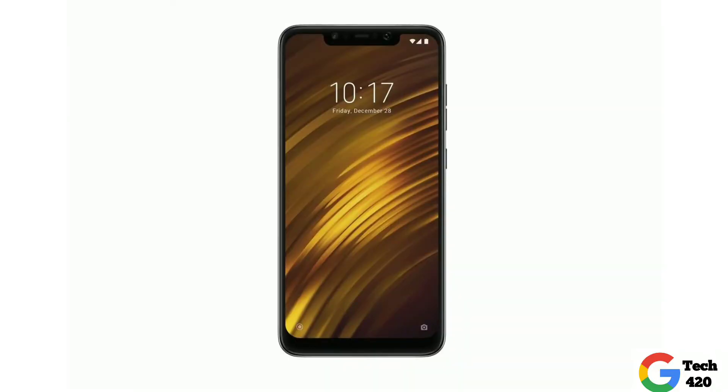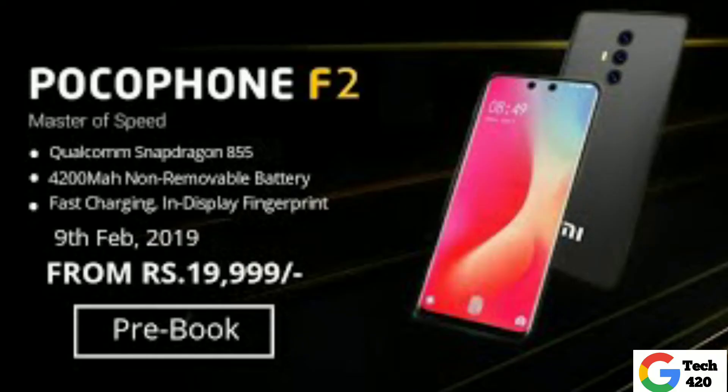Hello friends! Realme is a sub-brand. POCO launched the F1 for the first time, and now the second version — the POCO F2 — is coming. Official information has been released: a new POCO phone is on the way. Can you guess when?